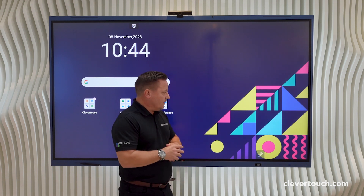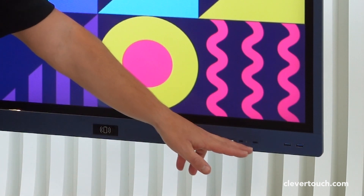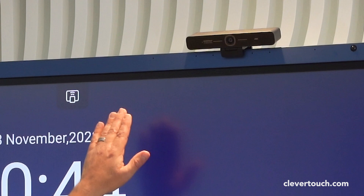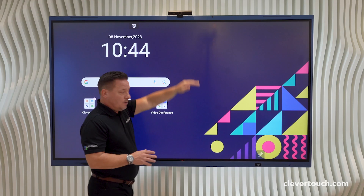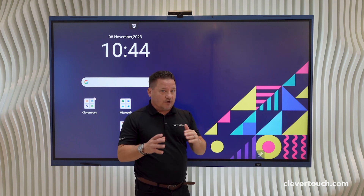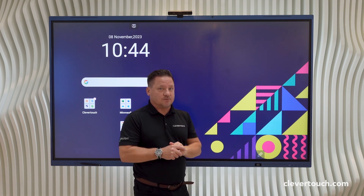From a hardware point of view, we've also got three USB-C ports — one at the front, one to the side, and one at the top should you want to plug a camera in. We've got HDMI out and we've also got USB-C out, so for that future proofing you've got that capability as well.